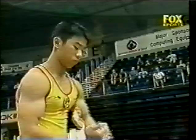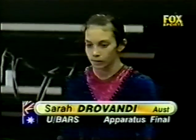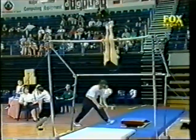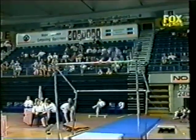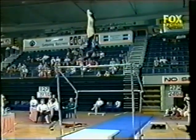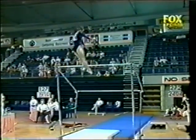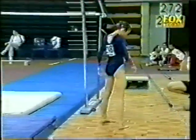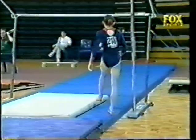9.1. And now on the bars from Australia, Sarah Drivandi. Drivandi starts — nice L-grip, giant half turn out, Gienger up. Oh, she's way off — that's a nasty fall for the young Queenslander.